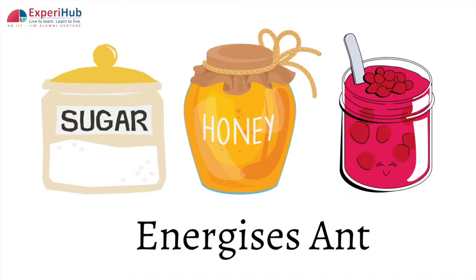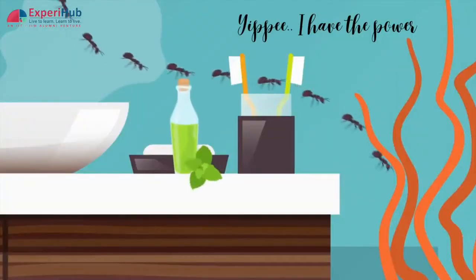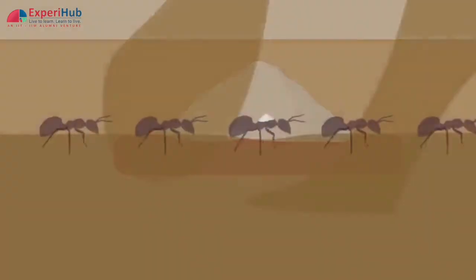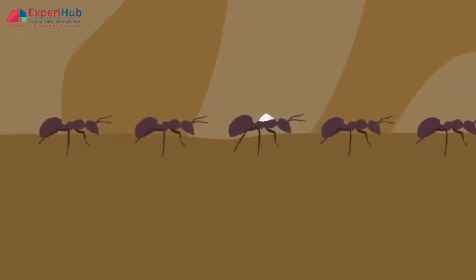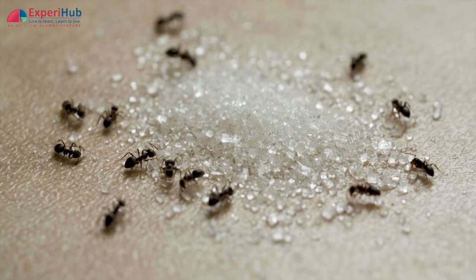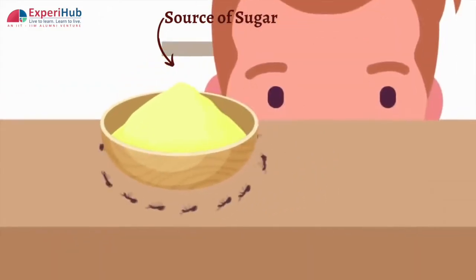Sugar, honey, and some other sweeteners will provide an ant with enough energy to go about its busy day. Ants are also well known for carrying around giant food particles that are often heavier than they are, but they are most comfortable carrying sugar particles, which are lighter in weight. Hence, ants are often found hovering around sugar particles.